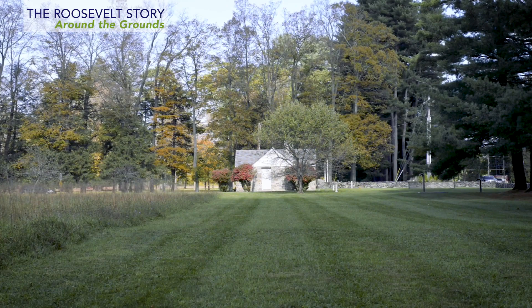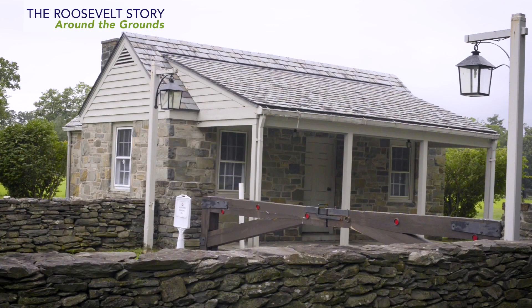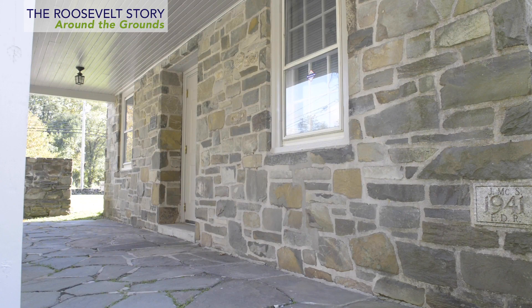Take the library gatehouse behind me. It stands at the old entrance to the library grounds on Route 9. Like the library, it is built in the Dutch colonial style favored by FDR. This little building was actually a gift to the President. He had envisioned a gatehouse here all along, but the President considered the cost estimate too high.